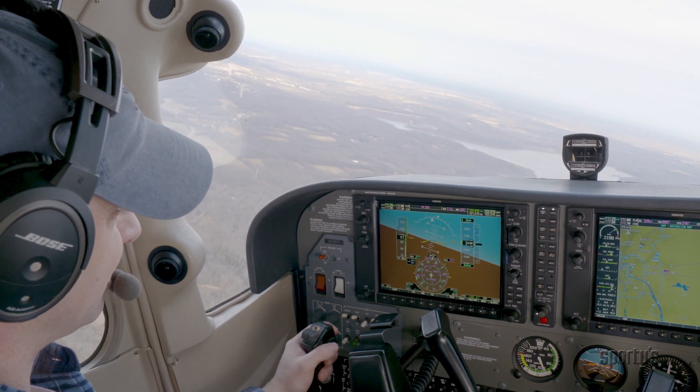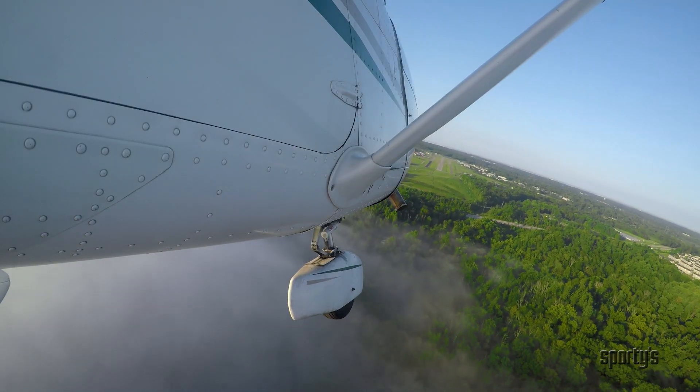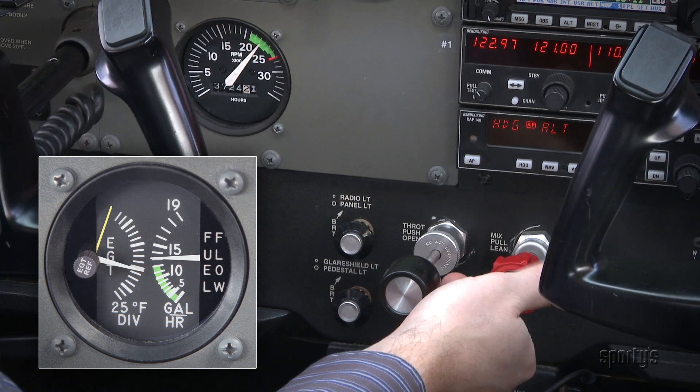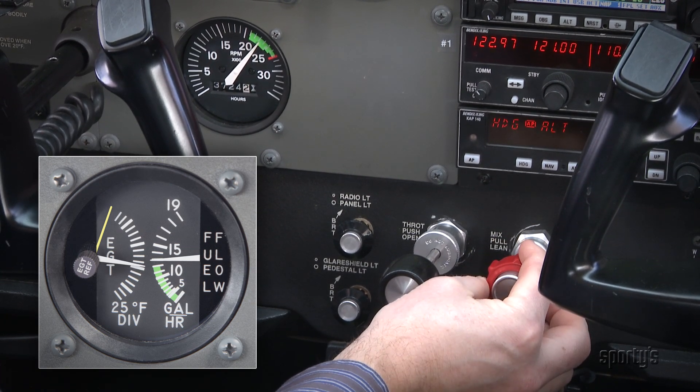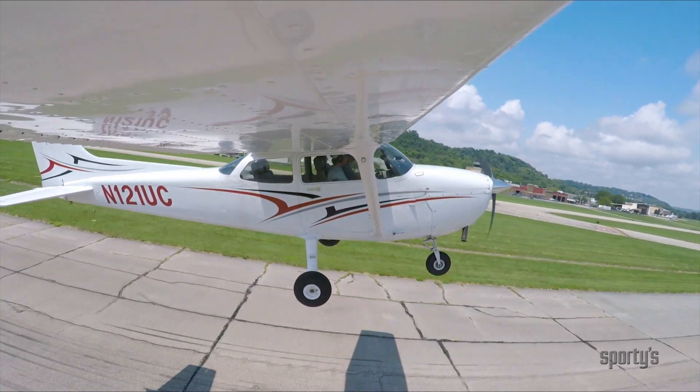The Learn to Fly course puts you in the cockpit with in-depth video segments that focus on real-world flying. Over 75% of our program takes place in or around aircraft for a more powerful visual learning experience.